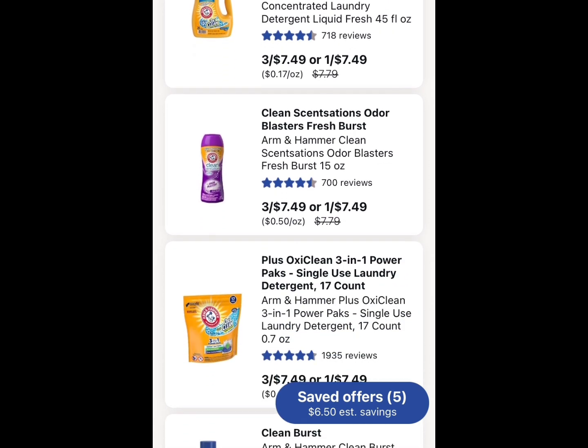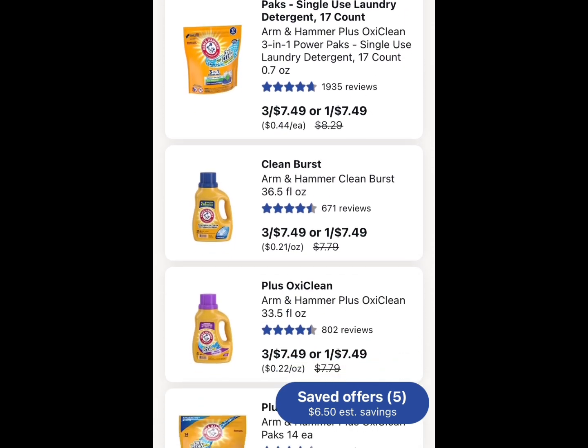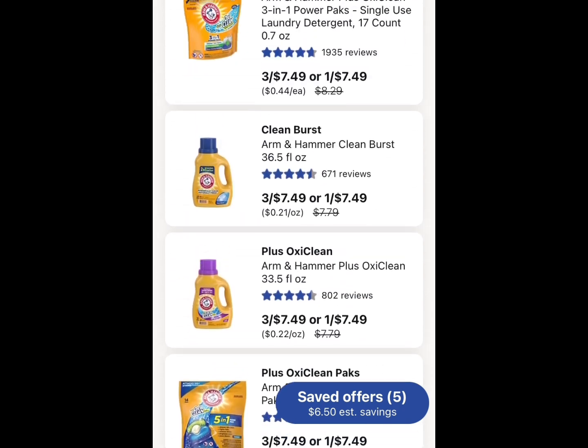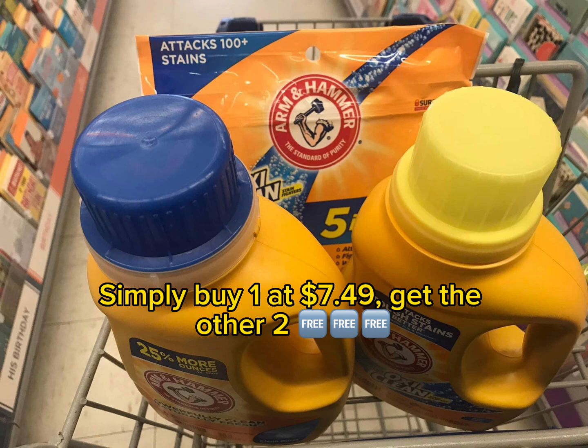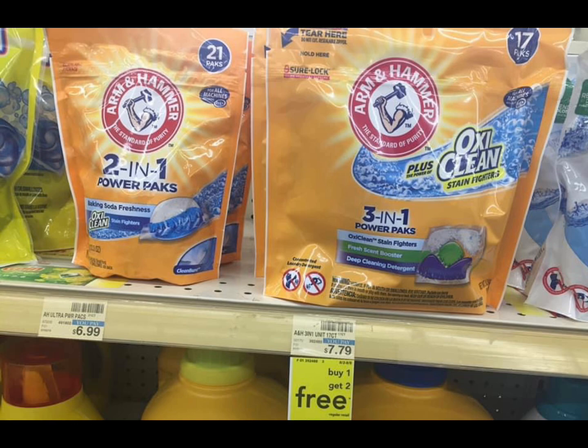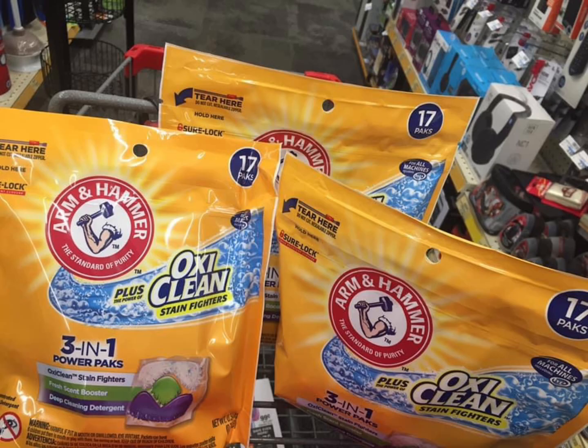This is just basically to give you guys visuals because sometimes stores, inventory does get kind of low. But this is just a way to let you all know what to grab. You buy one at $7.49 and you simply pick up two other Arm & Hammer products for free.